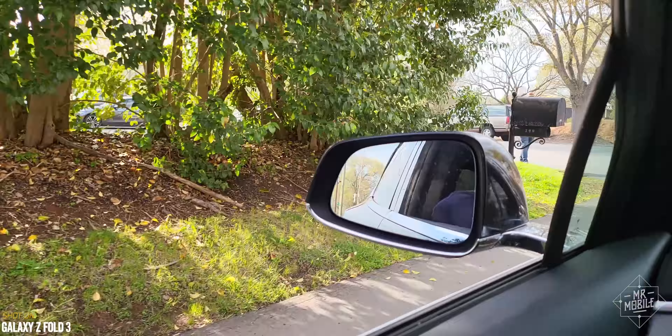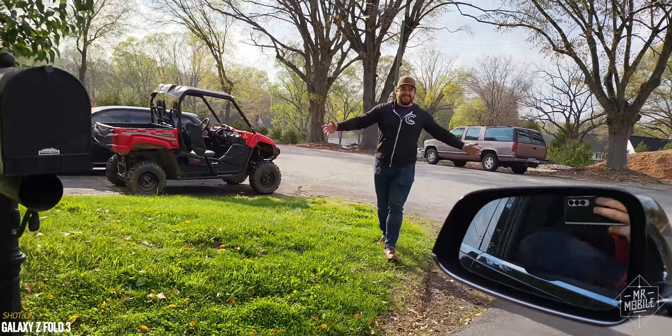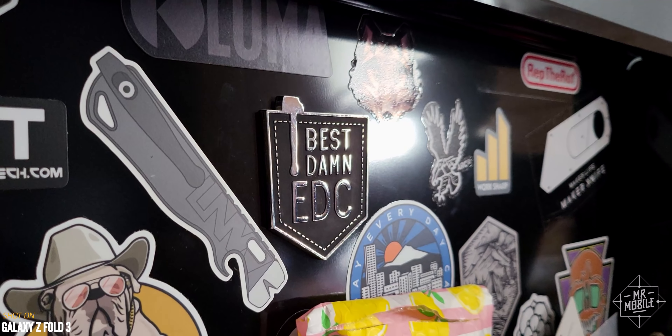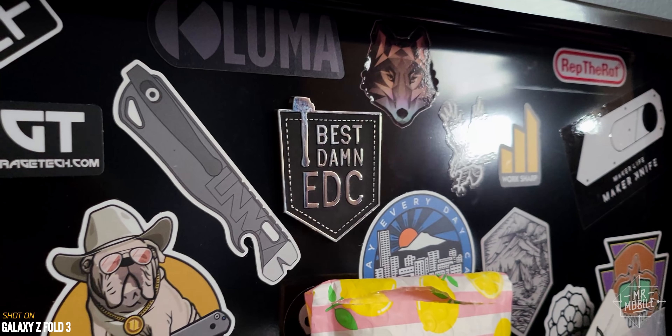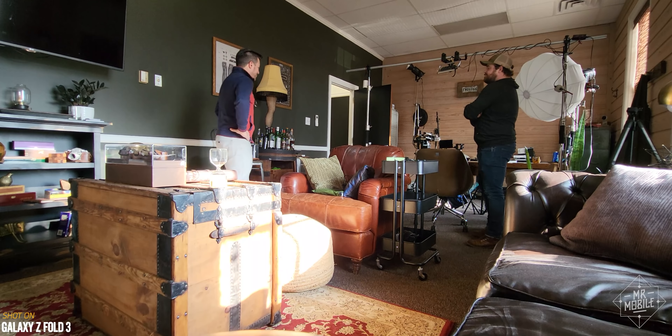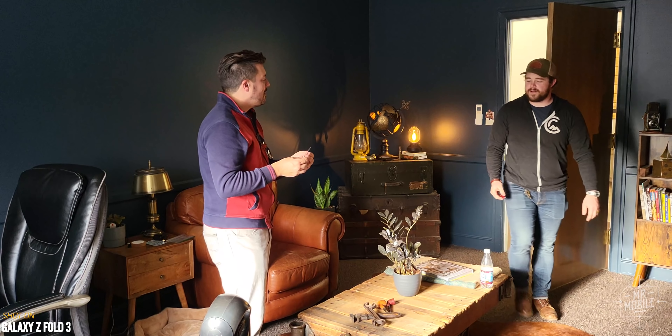And speaking of everyday carry, nobody does it better than this guy. My old buddy Taylor Martin from Pocketnow now runs a decidedly non-techy YouTube channel called Best Damn EDC, and I swung by his studio in Concord, North Carolina to ask this former phone dog if there was anything he thought my own daily carry was lacking.